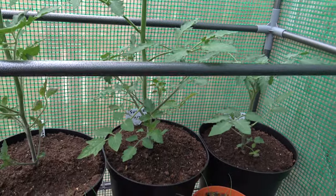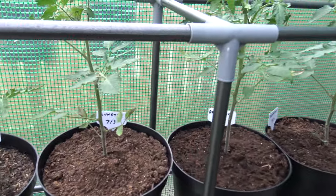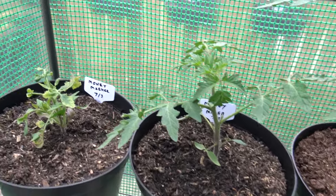Don't know why they are dead big and these ones are not. They're all planted at the same time — 7th of March. Sun Gold, Money Maker. They're not doing too good actually. That one looks like it's a bit dry.